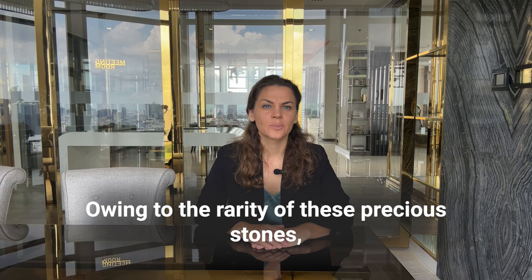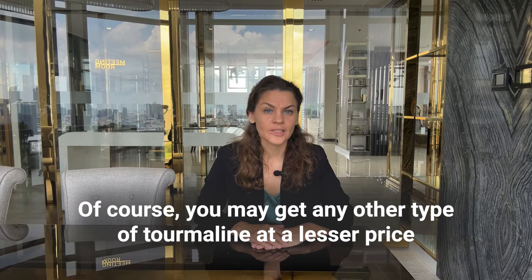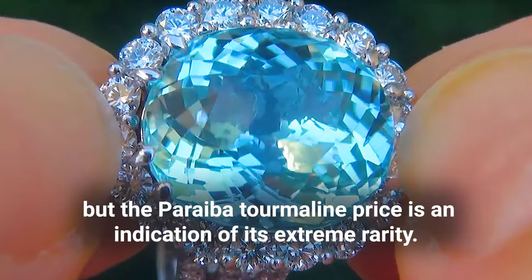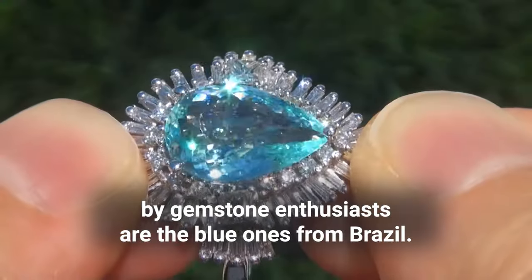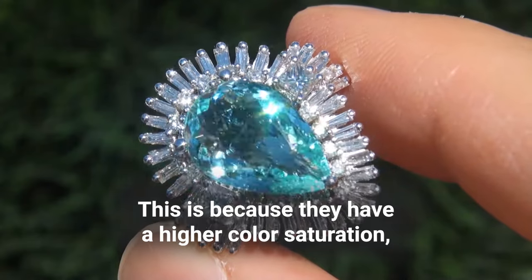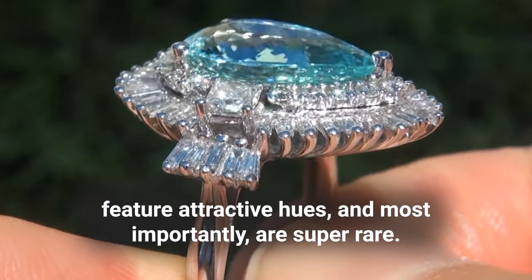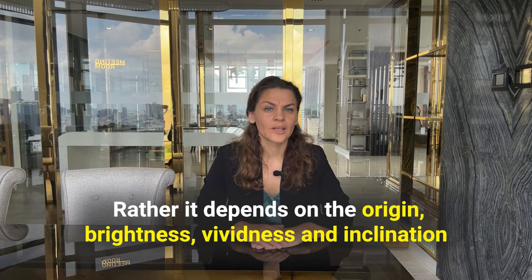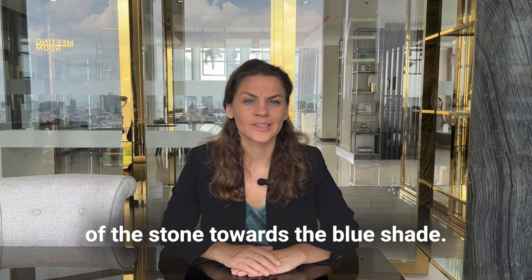Owing to the rarity of these precious stones, they are super expensive. You may get any other type of tourmaline at a lesser price, but the Paraiba tourmaline price is an indication of its extreme rarity. The most sought after by gemstone enthusiasts are the blue ones from Brazil, as they have higher color saturation, further attractive hues, and are super rare. The price of the Paraiba tourmaline depends on origin, brightness, vividness, and inclination towards the blue shade rather than its size.